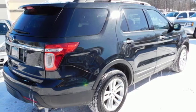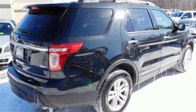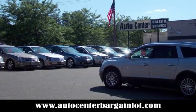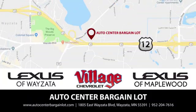There's even more to see in person. Take it for a test drive today. At the Auto Center Bargain Lot, we have a wide variety of premium used vehicles on our lot, created at our partner stores: Lexus of Wisetta, Village Chevrolet, and Lexus of Maplewood.